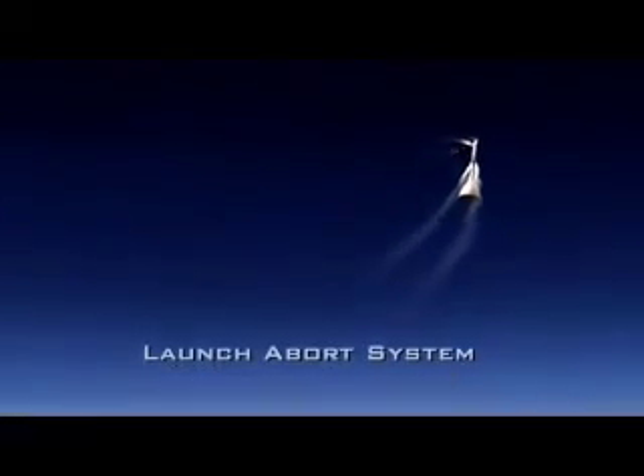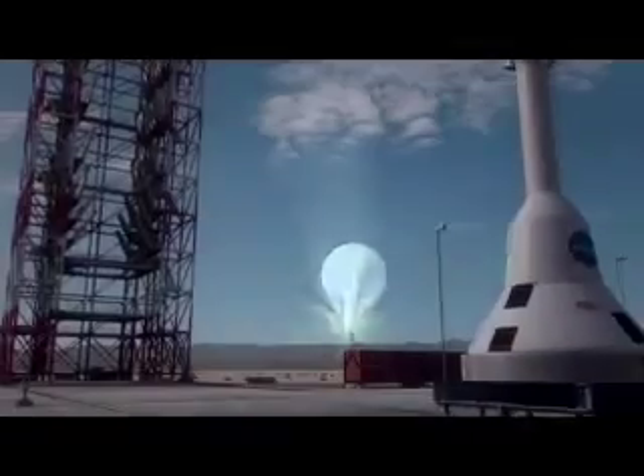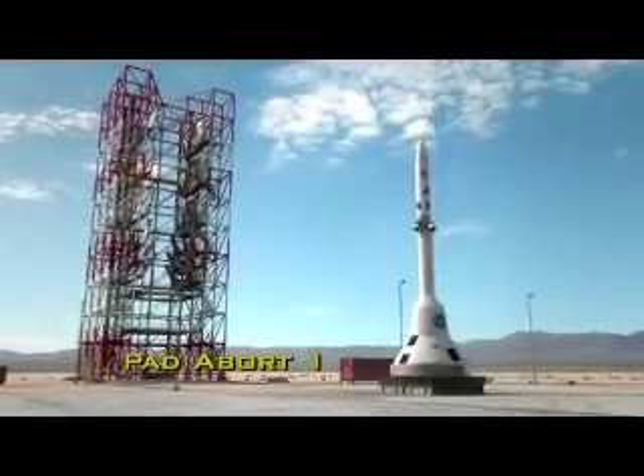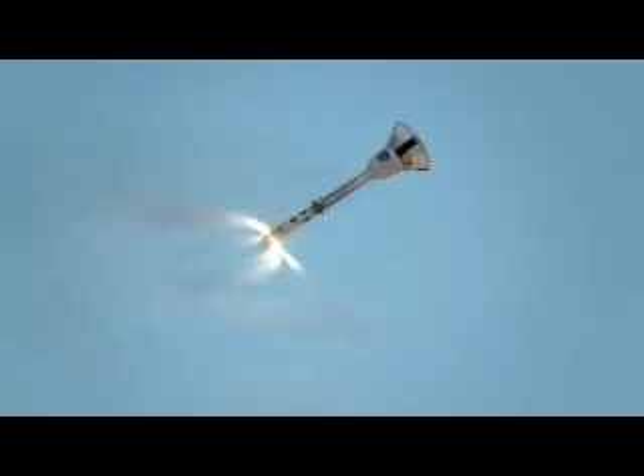The launch abort system is designed to pull the crew to safety in the event of an emergency on the launch pad or in the early stage of a climb toward orbit. Preparations are in full swing for the first test of the multi-faceted launch abort system. Called PAD Abort 1, the test simulates an abort while still on the launch pad. Components include an abort motor, which pulls the Orion spacecraft from danger, an attitude control motor, which provides directional control, and a jettison motor that separates the system from the crew module.